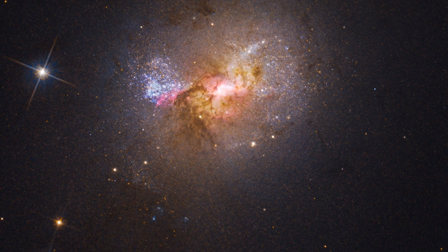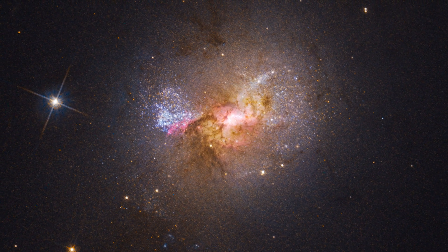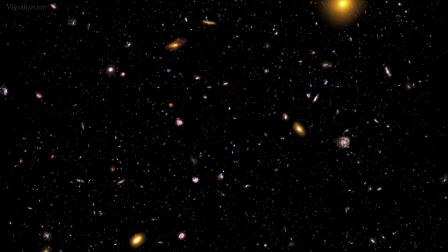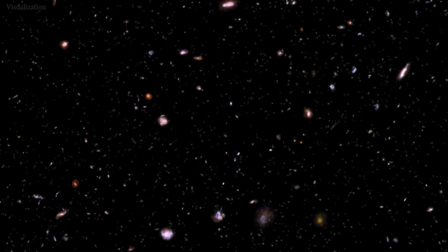Dwarf galaxy black holes could serve as a comparison for black holes in the early universe when they were just beginning to form and grow. While we don't have all the answers, discoveries like this one set us on a path to understanding more about the universe.